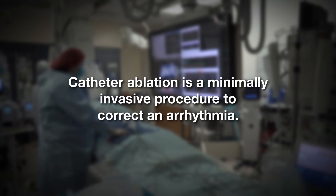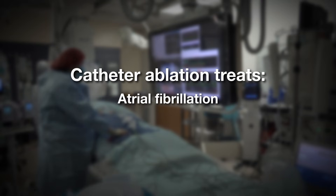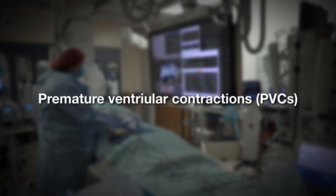Catheter ablation can be performed to diagnose and treat a wide variety of arrhythmias, including supraventricular tachycardia, also known as SVT, atrial fibrillation, atrial flutter, ventricular tachycardia, and premature ventricular contractions, also known as PVCs.